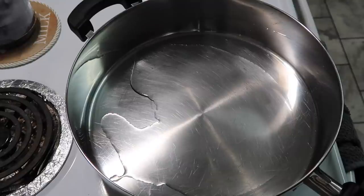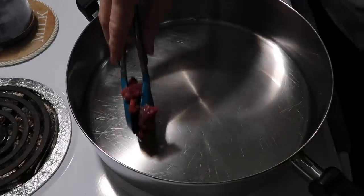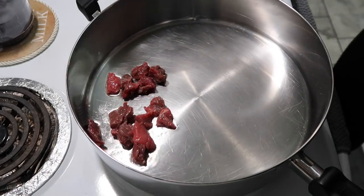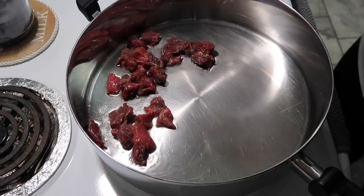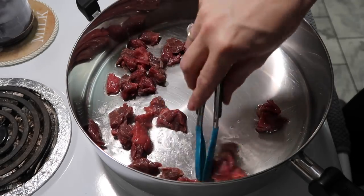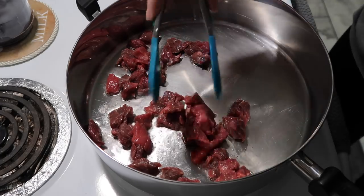We're heating this up and then we'll add the meat in. Here it is — some beef stew meat. I'm just adding that in, and you can see that I cut it up. I should have showed y'all the size it was beforehand but I forgot to do that.